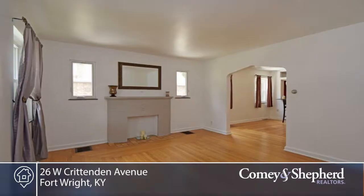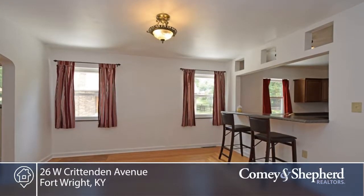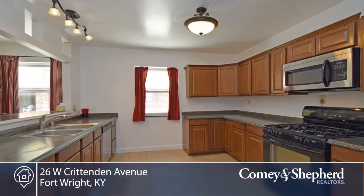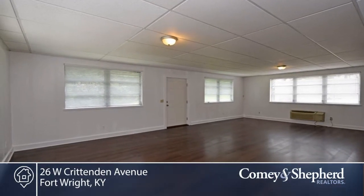Here's a charming Cape Cod with rear addition that adds great extra space. This move-in ready home is on a loved street. This one is ready. The roof was new in 2014, furnace and water heater in 2013, and the windows in 2005.